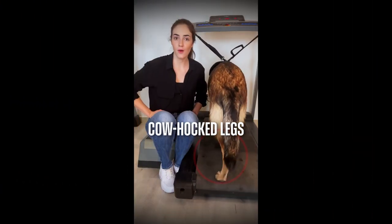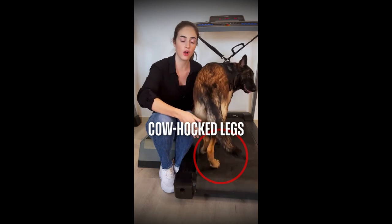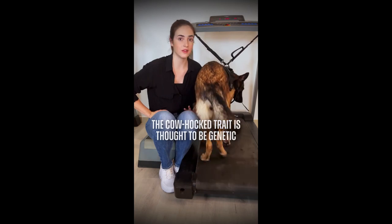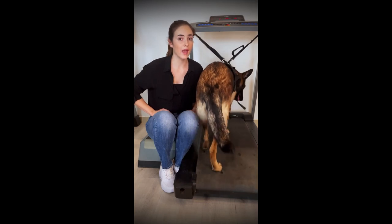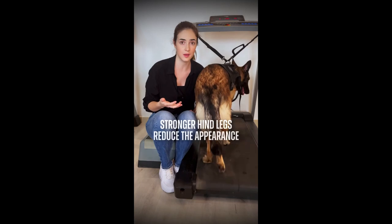How does it look in dogs then? I already mentioned some basic information in my short with Schilly, our Belgian Malinois. There you can quite clearly see her cowhock legs. Cowhock legs in dogs is when the hocks point toward each other, causing the toes to turn outwards. The cowhock trait is thought to be genetic, meaning it does not go away completely over time. One thing you can do is to train your dog so that its hind legs get stronger, which reduces the appearance.